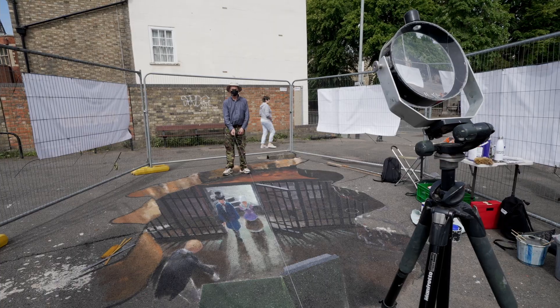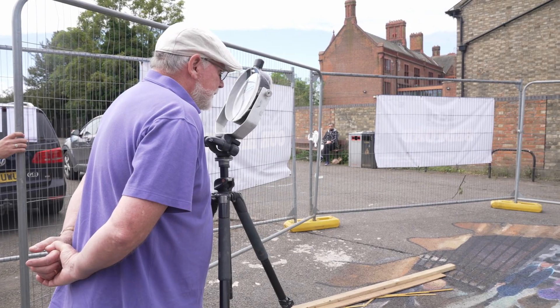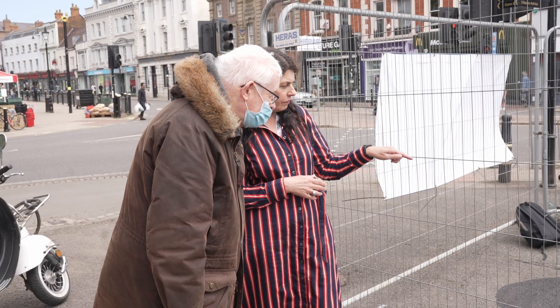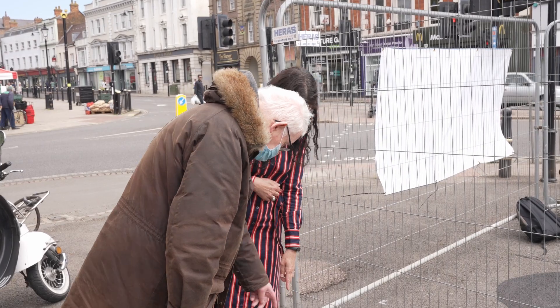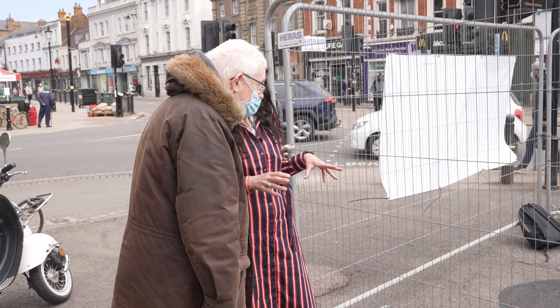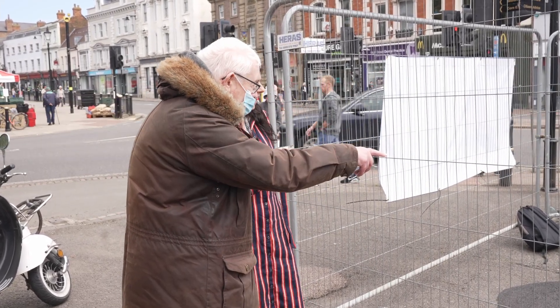I work in what's called anamorphosis, which is where you paint or draw something in a stretched out distortion so that when you look at it from the right angle it appears to be a three-dimensional thing. This is the vault. This is the sign under here from the bank, and then when the bank was knocked down they left the vault because it was too heavy to bring up — so it's under there.